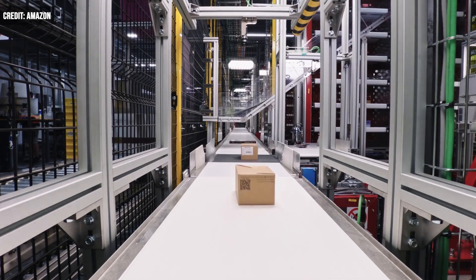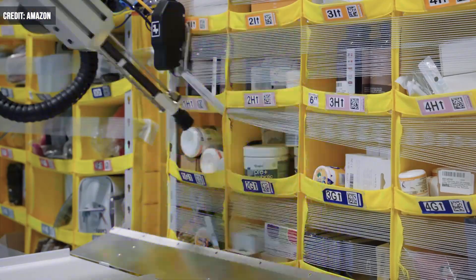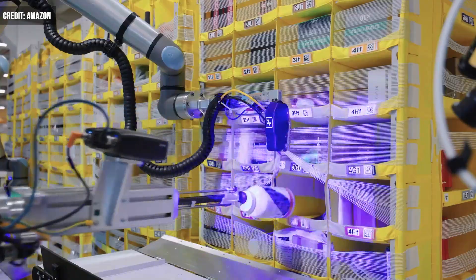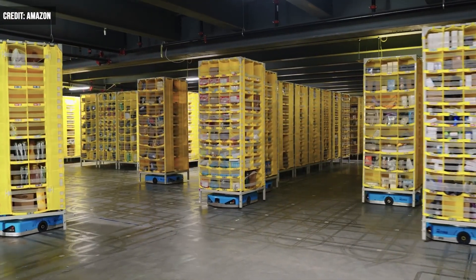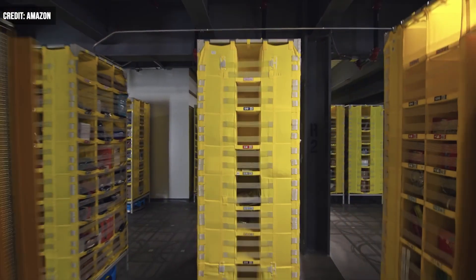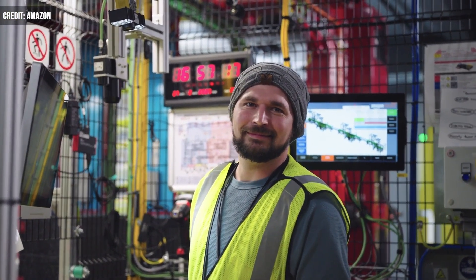When an item is picked, Vulcan deploys an arm with a camera and suction cup to grab the correct product. The company says Vulcan can pick and stow about 75% of all items Amazon warehouses at its fulfillment centers, and it does it about as fast as front-line employees. And if Vulcan ever runs into trouble, it asks a human counterpart for help.